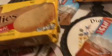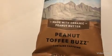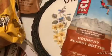And then I bought three Clif Bars — the peanut toffee and the crunchy peanut butter.